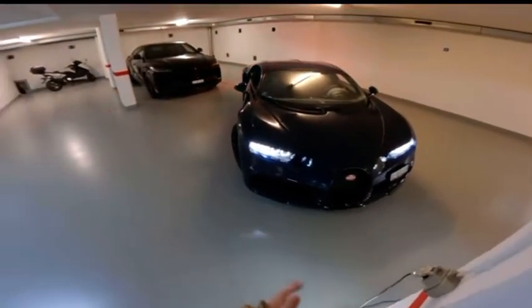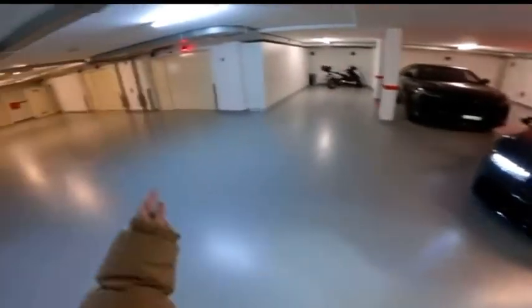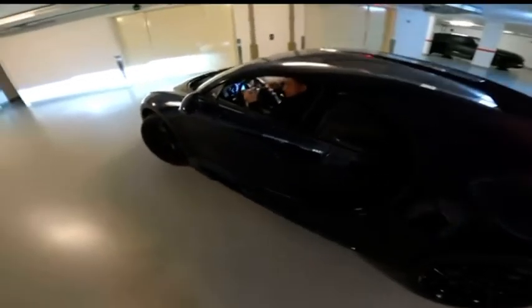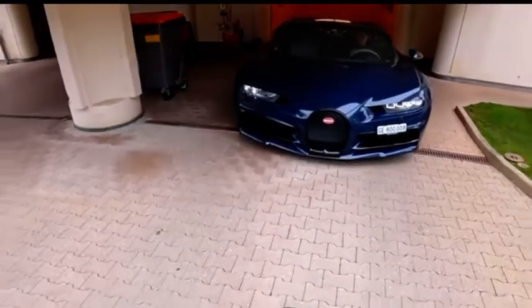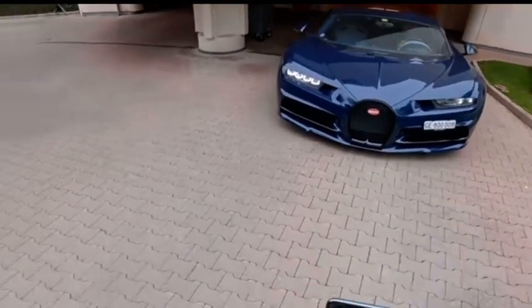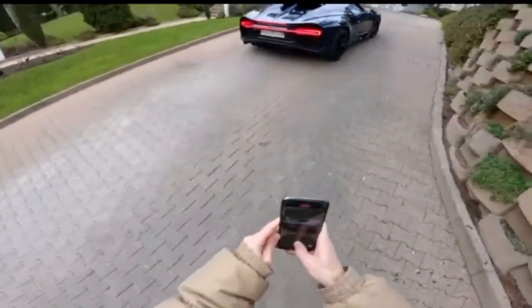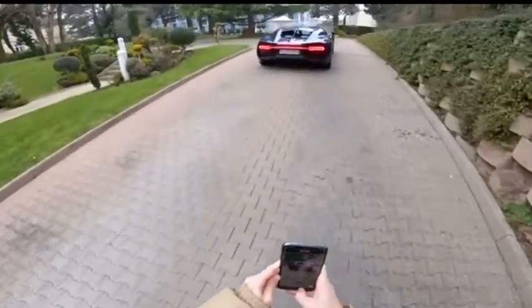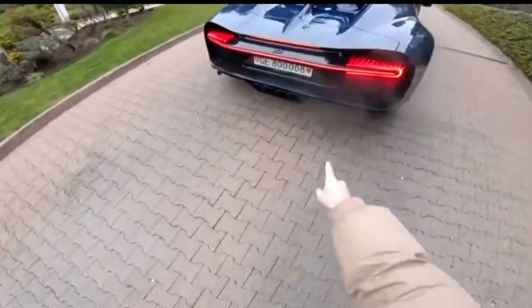So I'm going to be guiding the Chiron out of the car park. It's wide and it needs to go in a car lift. It's got a big turning radius. Do you want me to call the lift? Oh my God, what a beauty. Wow. Look at this thing — Chiron Sport.